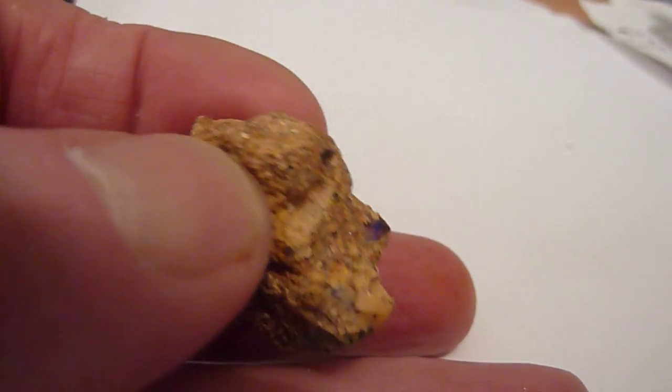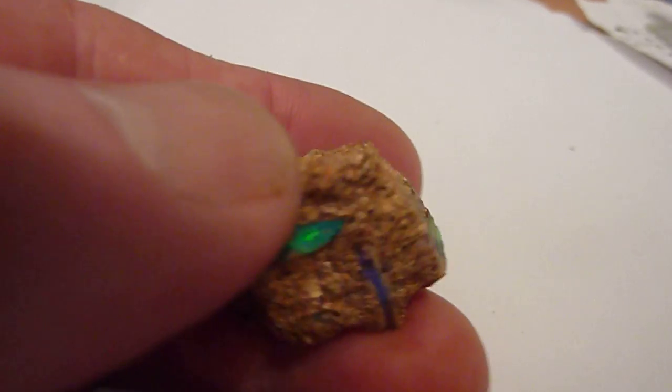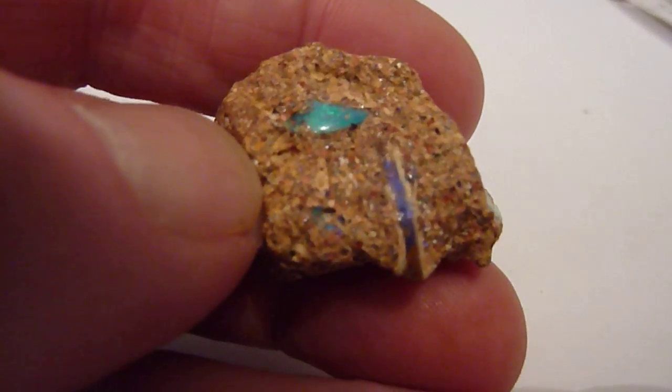Something that could be cut and turned into a piece of jewellery, but just an unusual and attractive mineral sample, I think — an unusual piece.